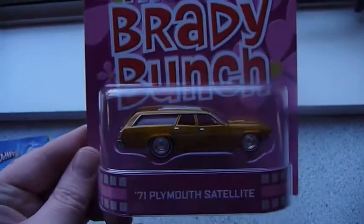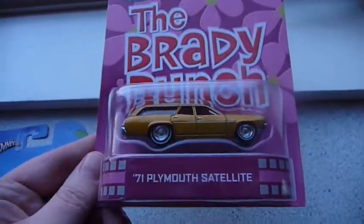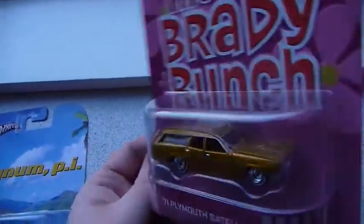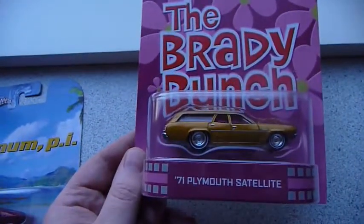And the final one — the Brady Bunch Plymouth Satellite. Quite like it, quite detailed. But again I won't be opening this one.